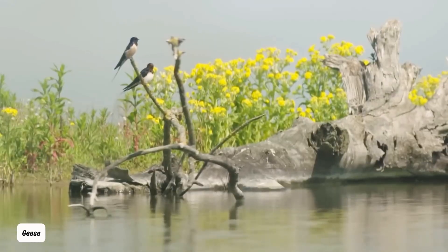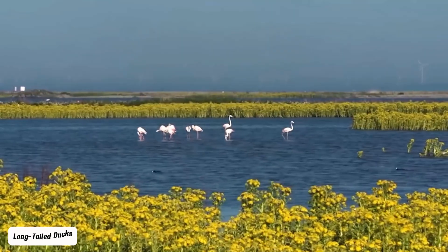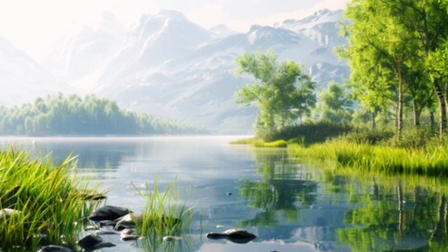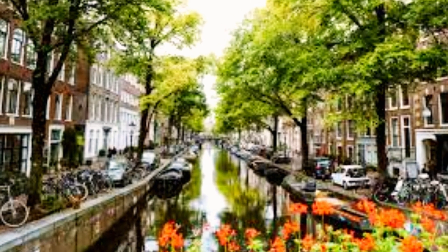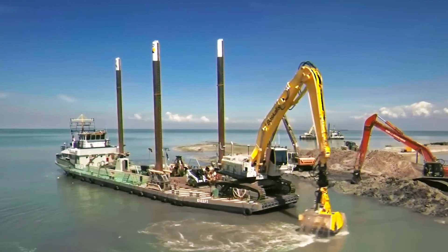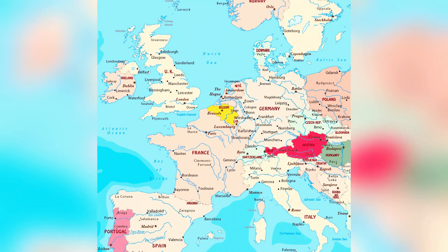Birds like geese, plovers, terns, and flamingos thrive here, while the waters host avocets and long-tailed ducks. Yet just eight years ago, this vibrant ecosystem didn't exist — it was open water in Markermere, a man-made lake west of Amsterdam. In 2016, dredging ships began transforming 3,200 acres of lakebed into this artificial archipelago, one of Western Europe's largest projects.